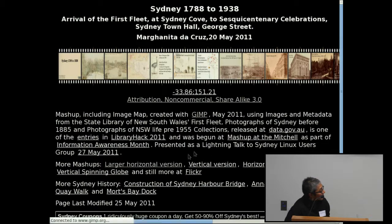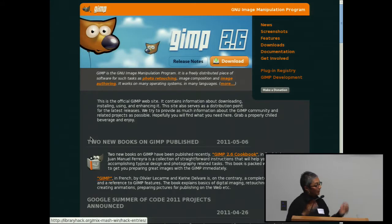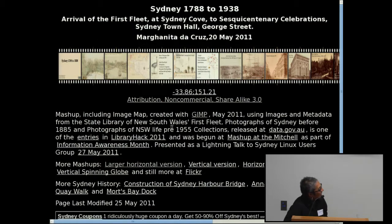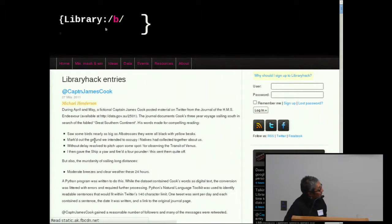Library Hack is a competition, so there's prizes for various categories. There's quite a few clever entries. There's one section which is manipulating the data, and then one which is manipulating just photographs.